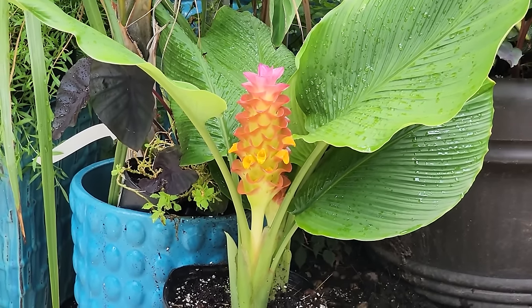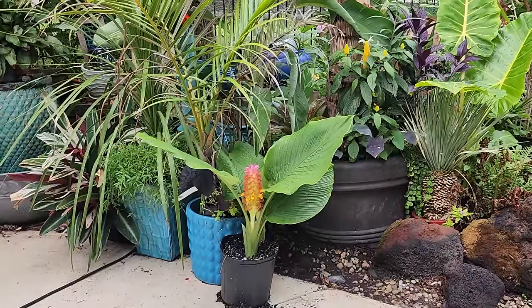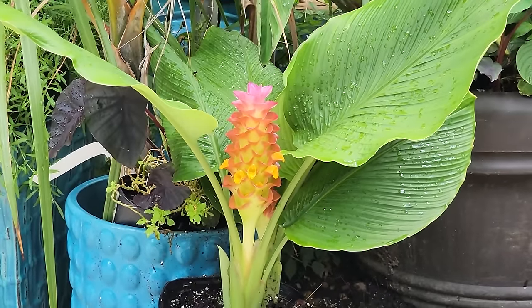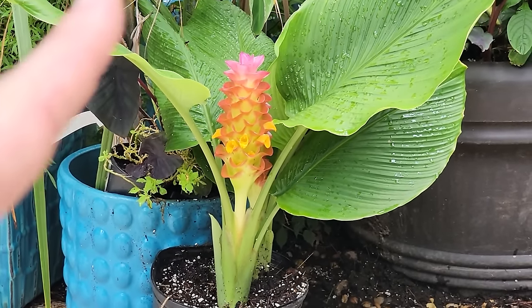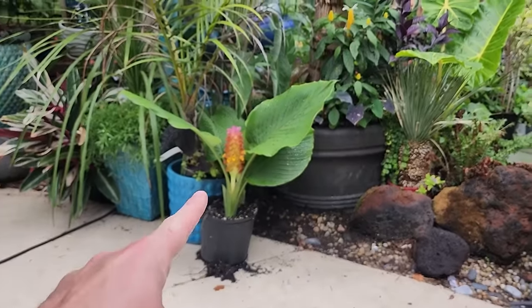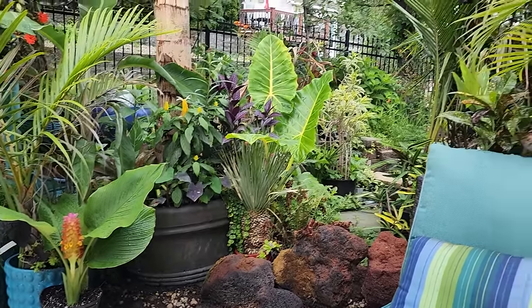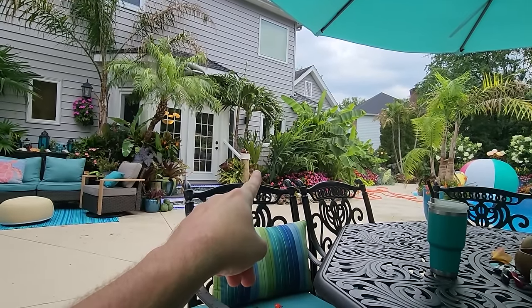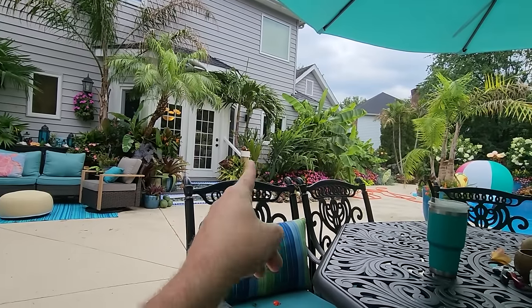The hibiscus — look at the Seminole pink. Remember we had rain and storms last night, so it's looking a little ragged but blooming like a champ. And the gingers — ginger season! The gingers are coming up looking great. This is Sweet Memory — I thought it was a Suli Rainbow, but it's Sweet Memory, one of my favorites.